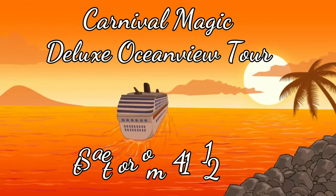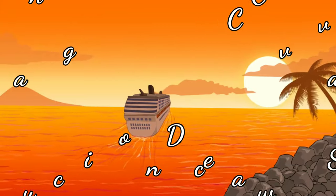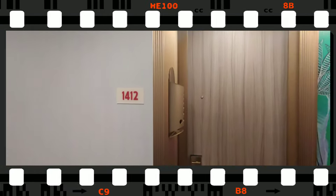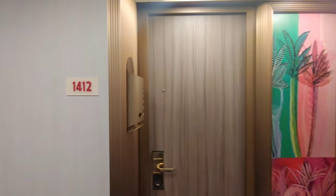Welcome again to another video. Today we're taking a quick look at the deluxe ocean view category on the Carnival Magic. If you enjoy the cruise content on this channel, please make sure you like and subscribe.